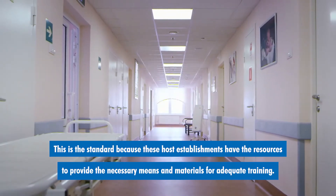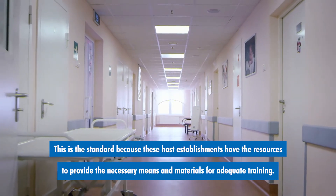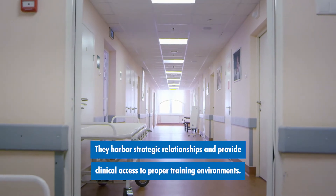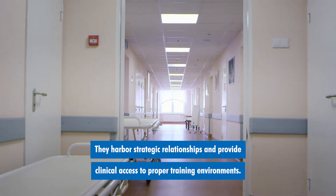This is the standard because these host establishments have the resources to provide the necessary means and materials for adequate training. They harbor strategic relationships and provide clinical access to proper training environments.